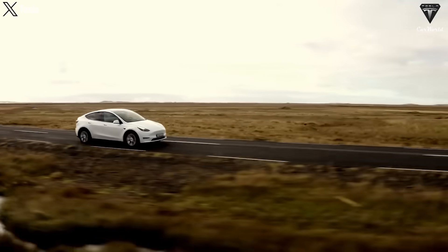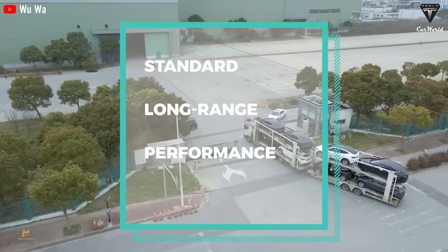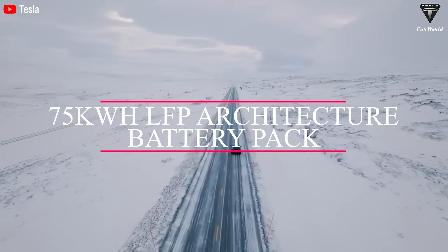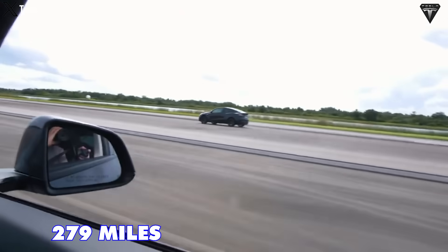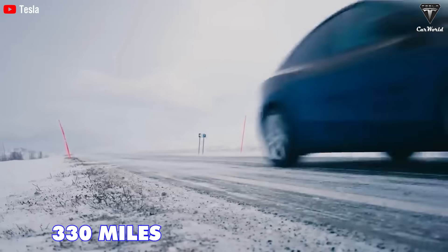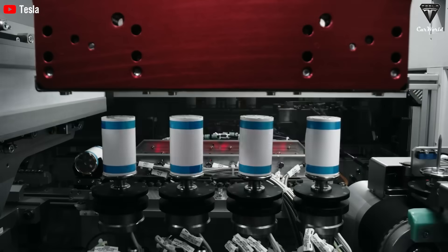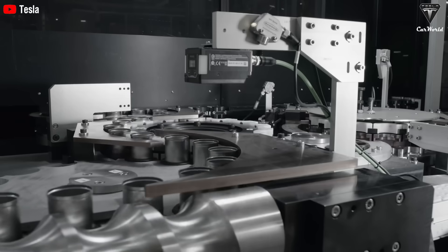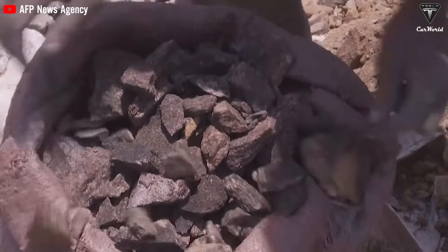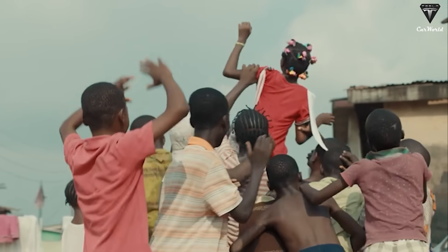The current Model Y offers three dual-motor AWD variants: standard, long-range, and performance. The standard variant, with the new 75 kWh LFP architecture battery pack, enables a range of 279 miles. The long-range version offers up to 330 miles. Model Y Juniper's performance variant is expected to cause excitement. LFP batteries are safer, far less likely to catch fire, and don't use cobalt — cobalt mining in the Congo involves dangerous, life-threatening practices. It's a win all the way around.